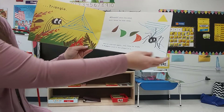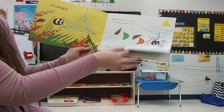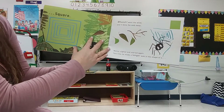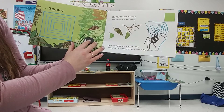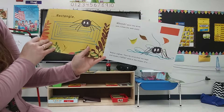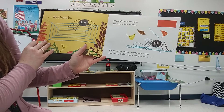Walter started again. This time, he made a bigger web in the shape of a square. Whoosh! Went the wind, and it blew the web away. Walter sighed and started again. This time, he made a longer web in the shape of a rectangle. Whoosh! Went the wind, and it blew the web away.